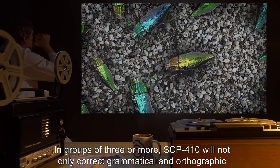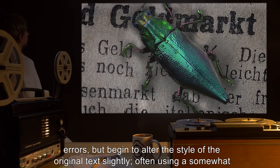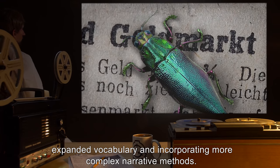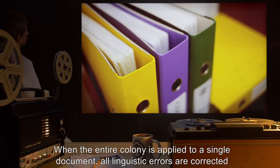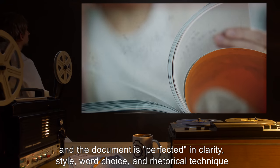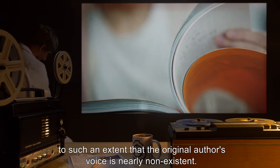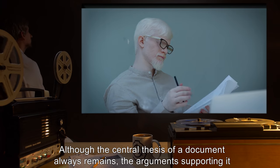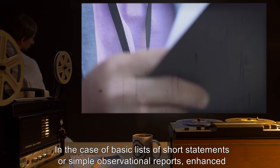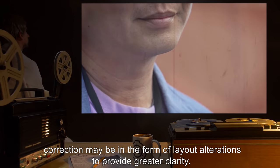In groups of three or more, SCP-410 will not only correct grammatical and orthographic errors, but begin to alter the style of the original text slightly, often using a somewhat expanded vocabulary and incorporating more complex narrative methods. When the entire colony is applied to a single document, all linguistic errors are corrected, and the document is perfected in clarity, style, word choice, and rhetorical technique to such an extent that the original author's voice is nearly non-existent. Although the central thesis of a document always remains, the arguments supporting it may be vastly more complex or compelling. In the case of basic lists or simple observational reports, enhanced correction may be in the form of layout alterations to provide greater clarity.